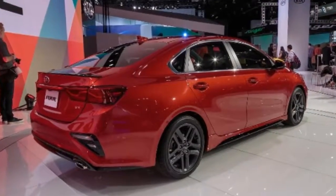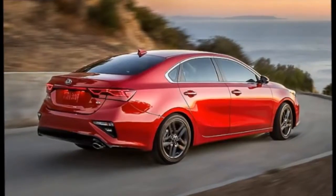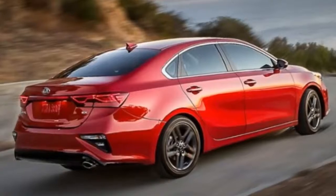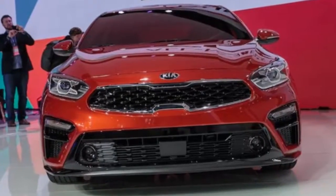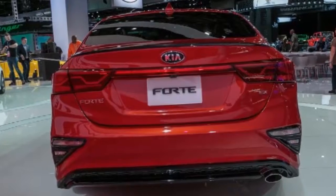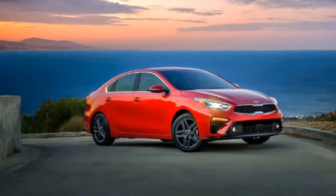The base sedan has a 147-horsepower 2.0-liter inline-four and a six-speed manual; a six-speed automatic is available. A 164-horsepower 2.0-liter rounds out the sedan's lineup. The hatchback Forte 5 has the 164-horsepower 2.0-liter and a six-speed automatic. A 201-horsepower turbo 1.6-liter with a seven-speed automatic or six-speed manual is optional.